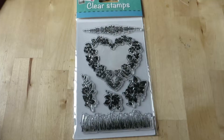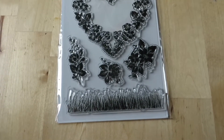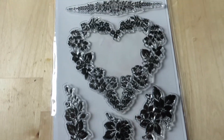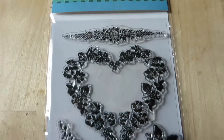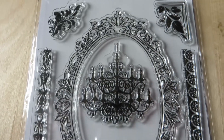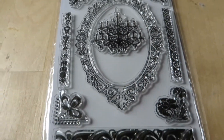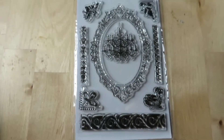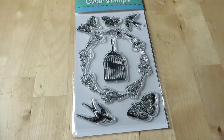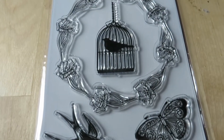Then I found these clear stamp sets and they were so dirt cheap. Usually these are like 5 or 6 euros, or even 8 to 10 euros. But these were only 2 euros each! I was so happy. I found so many different kinds — I couldn't buy them all, but I did buy a lot.